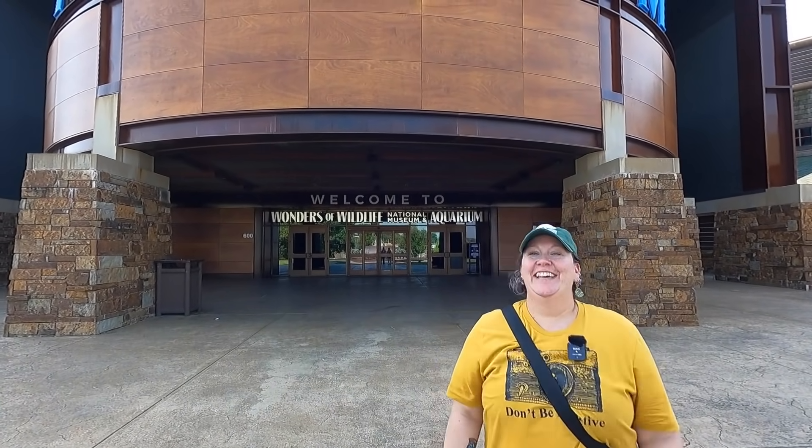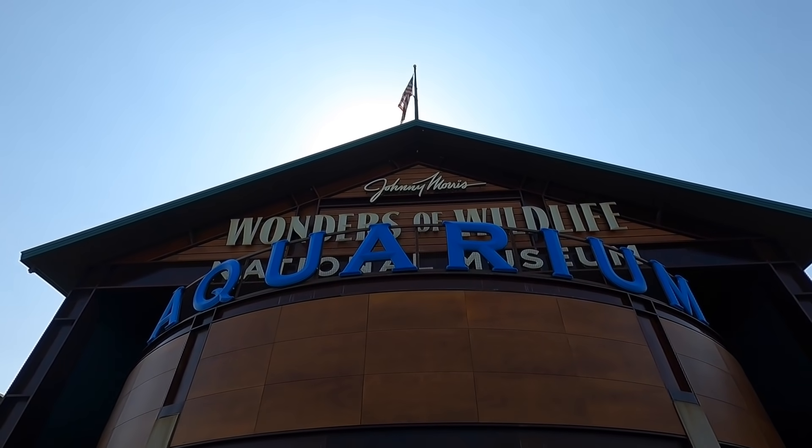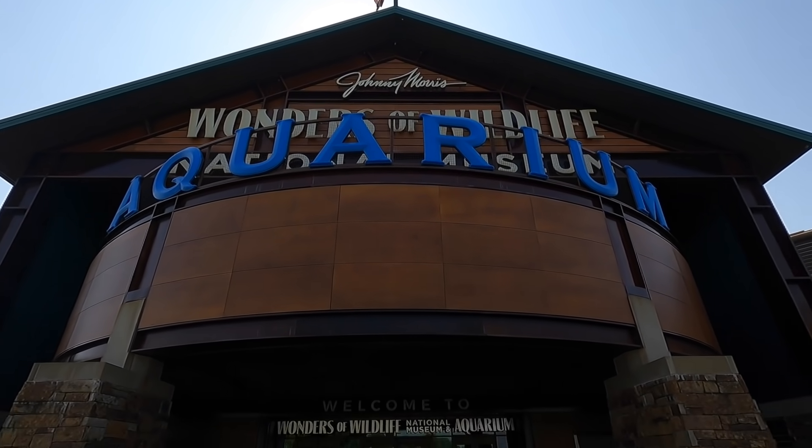They have penguins! We are at the Wonders of Wildlife Aquarium. I'm sorry — Wonders of Wildlife Aquarium.